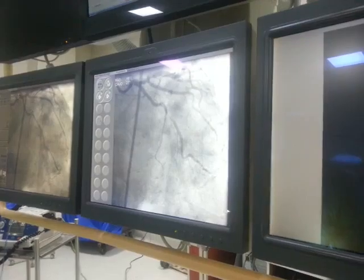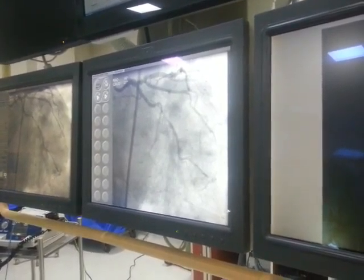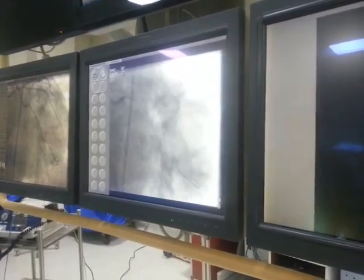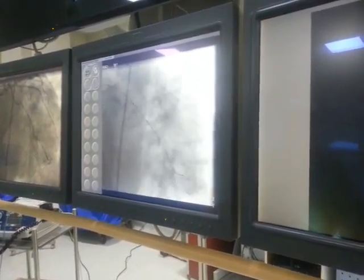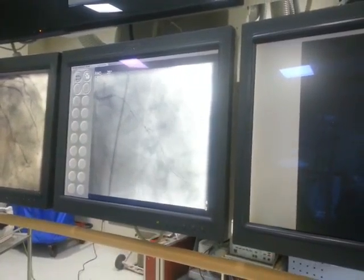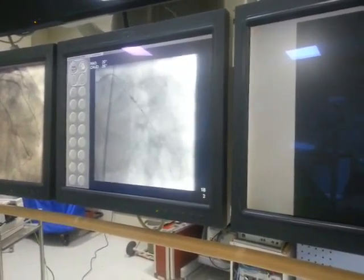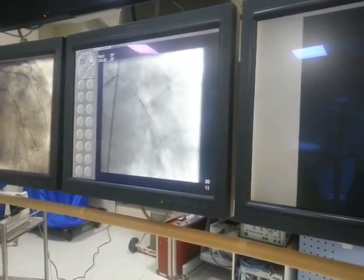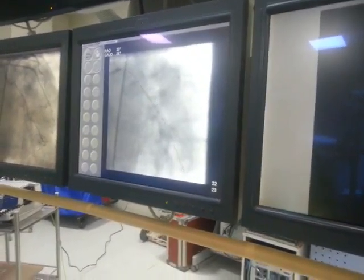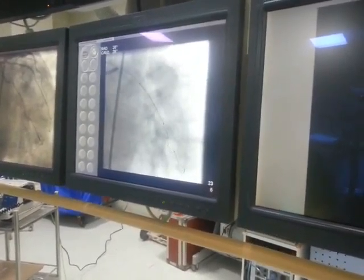There is a tight stenosis in OM1. It is not a difficult case, but we had to quickly wire it. A quick wire with the Choice PT from Boston, and then a 2mm balloon going up — we struggled with the 2.25mm balloon and changed it quickly. We ballooned and pre-dilated, then quickly put a stent. The stent is up to 2.25mm — only a small vessel.